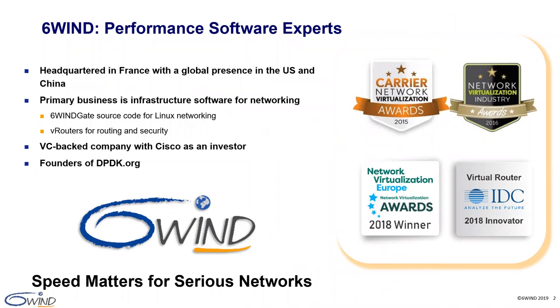We make high-performance networking software with deep expertise in telecom. Our flagship products include our 6WINS gate source code for Linux networking, which provides our TCP stack, and VRouters for routing and security. In recognition of our innovation, we received an investment from Cisco and a VRouter Innovators Award from IDC. For those of you from the developers community, you may know us as the founders of dpdk.org and the top contributor.